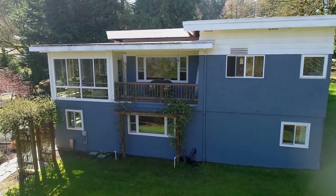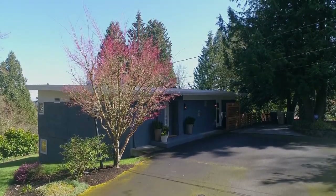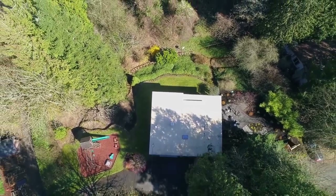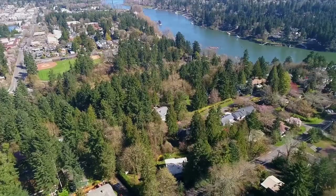Living here, you'll also enjoy friendly neighbors, nearby parks, and hiking on local trails. A gorgeous mid-century modern home in a fantastic neighborhood — it's all here ready for you to call home.